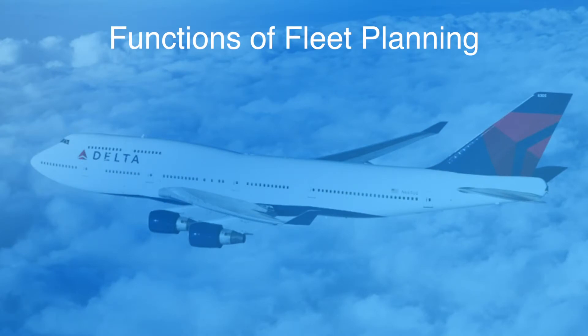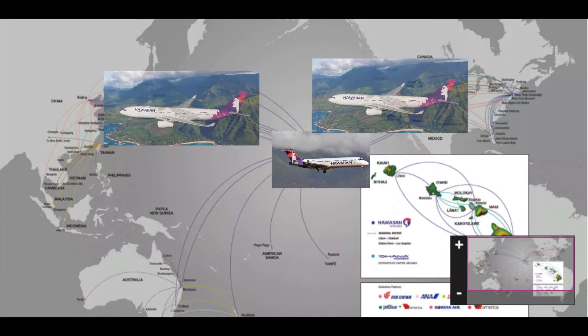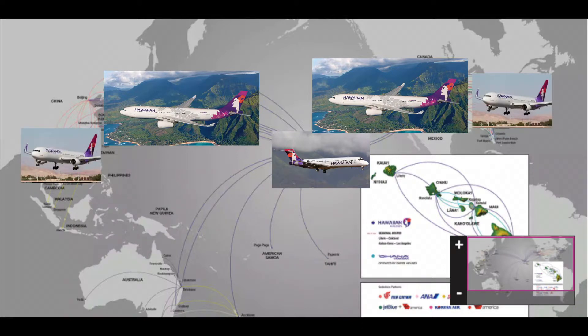So what are the primary functions of fleet planning? Number one is determining aircraft specific to the mission that they're going to be flying for. The Hawaiian Airlines route structure is based on three primary types of routes: number one, interconnecting the islands of Hawaii with smaller aircraft; number two, bringing passengers to and from Hawaii from Asia and the United States; and number three, transcontinental flights to bring them to connecting points from the eastern United States and throughout Asia and the South Pacific into Hawaii.